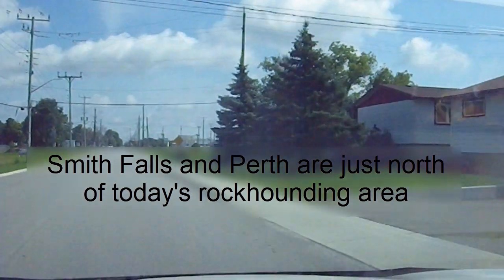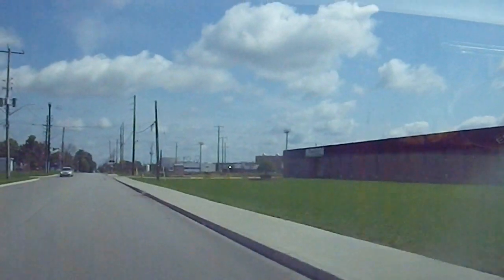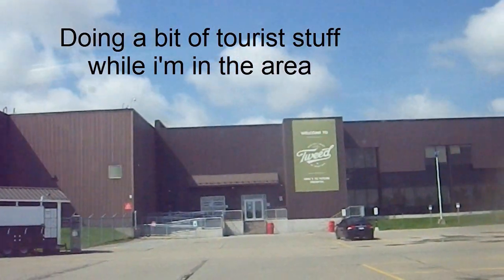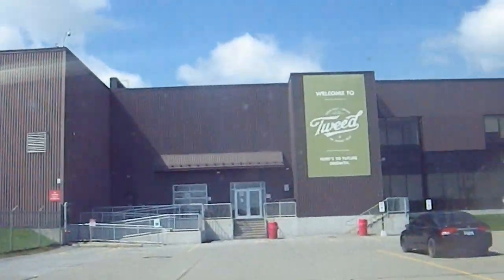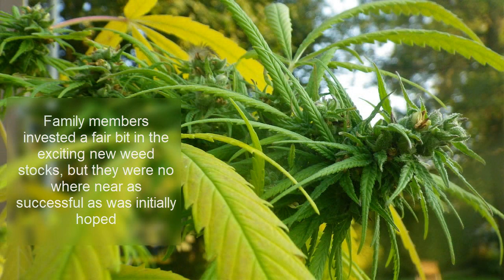Here we go. This is the old Nestlé factory, as my brother-in-law informs me, which is now Canopy, where they grow lots of weed. Some of the locals have advised us they may give out free samples if we ask nicely — but they're locked up, it's Sunday. I can smell the weed though. I just spoke to the security guy; he says as soon as the COVID situation's over, we're more than welcome to come back and get a tour, which sounds really interesting.